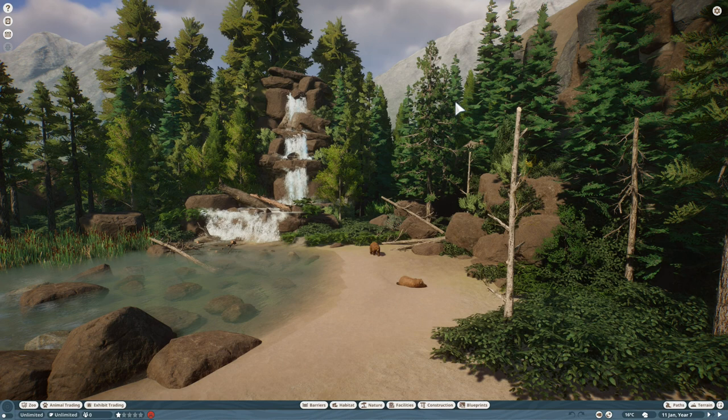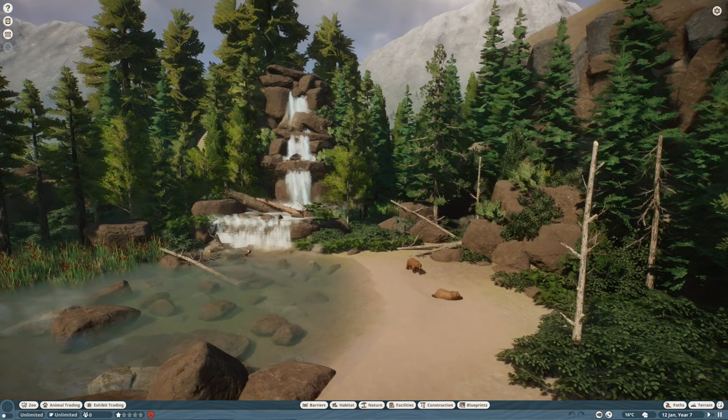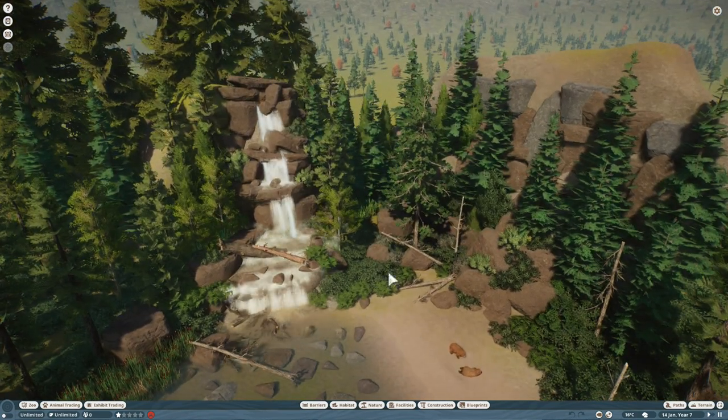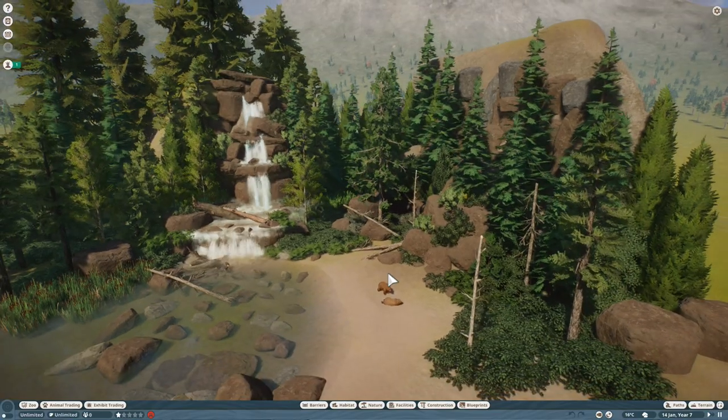And that is where the idea of Grizzly Beach came from. So this isn't necessarily a new park or anything — I just wanted to put this scene together. I think the waterfall came out okay-ish. Let me show you the real artwork.